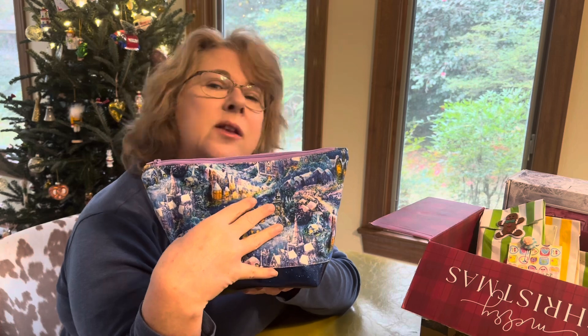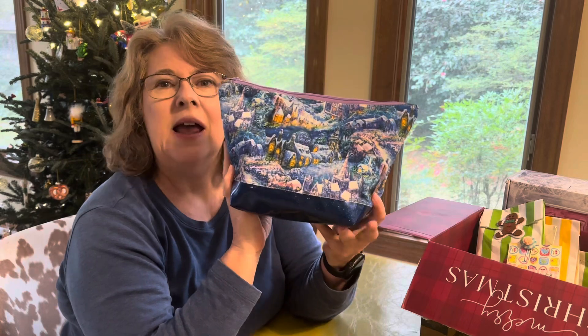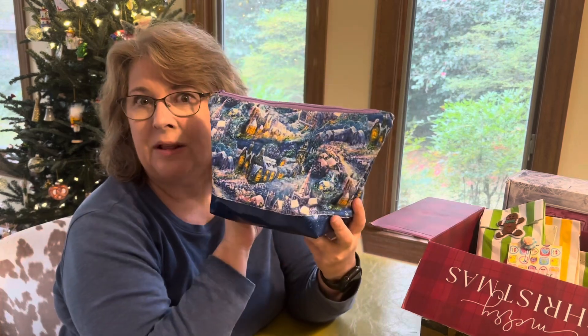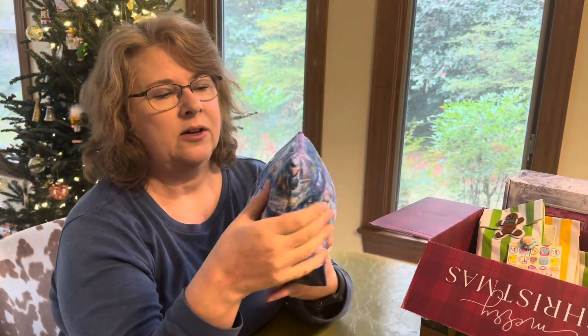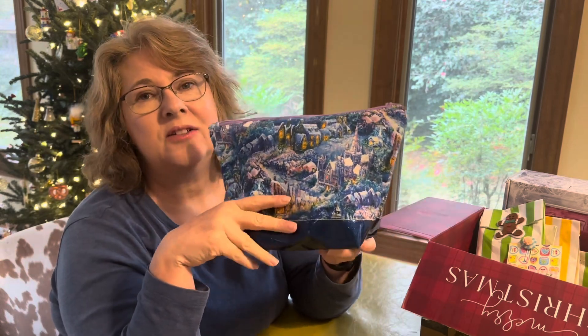If you'd like to learn how to make one of these bags, my friend Izzy from Dizzy Quilts and Sews has a tutorial on her website. I made mine a little bit larger than the one she makes in her video — you can make it any size, and I think Izzy does a great job of explaining how to make it.